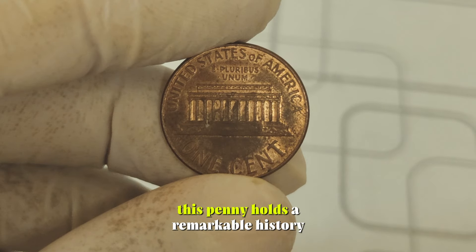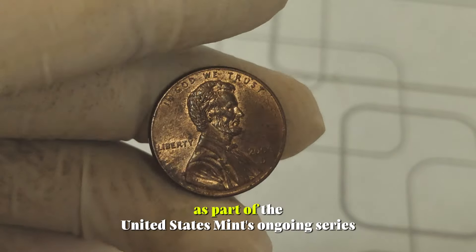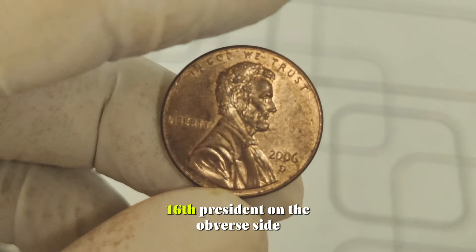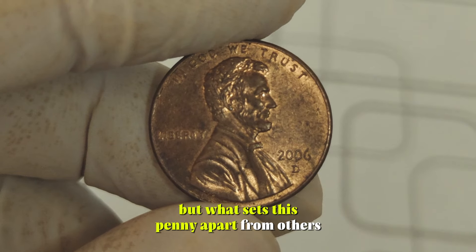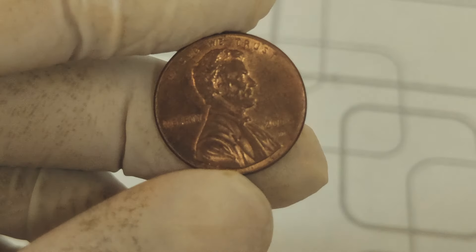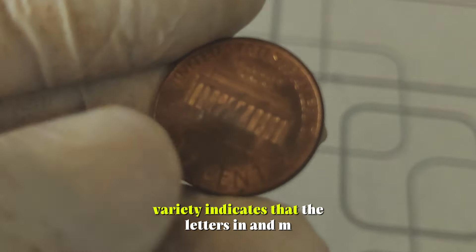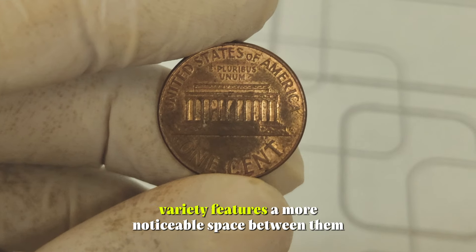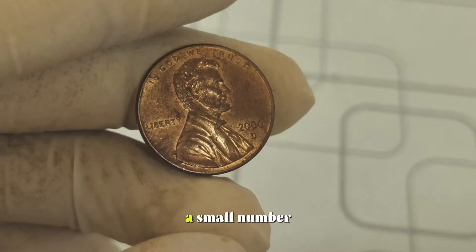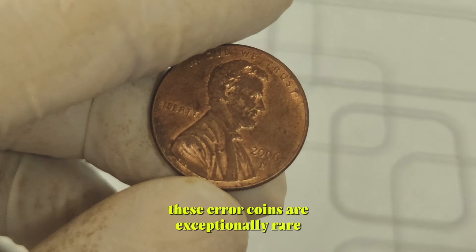Despite its humble appearance, this penny holds a remarkable history and, for some lucky collectors, incredible value. Released as part of the United States Mint's ongoing series honoring Abraham Lincoln, the 2006 penny features a stunning depiction of the iconic 16th president on the obverse side. What sets this penny apart is all about the close AM versus wide AM varieties. The AM in 'America' on the reverse side of the coin is crucial — the close AM variety indicates that the letters A and M are nearly touching, whereas the wide AM variety features a more noticeable space between them. The close AM variety was intended for proof sets but, due to a minting error, a small number were mistakenly struck onto circulation coins. These error coins are exceptionally rare and highly sought after by collectors.